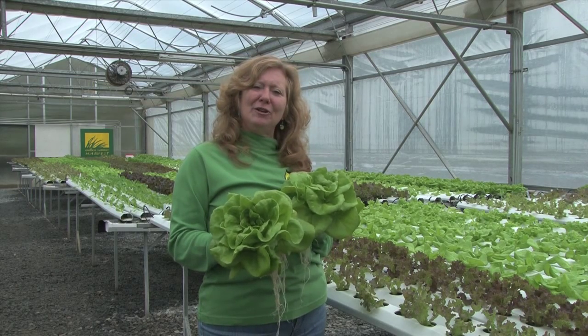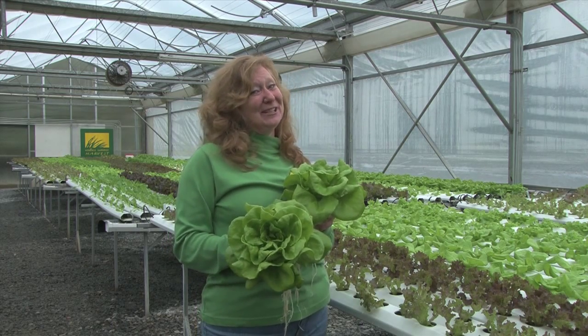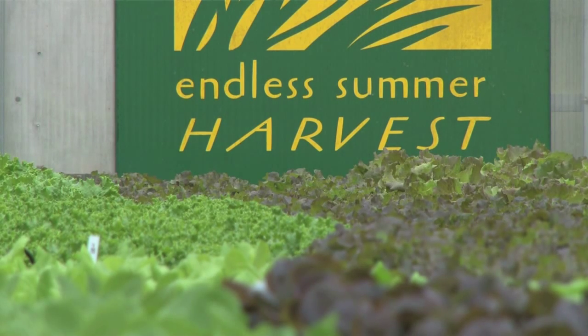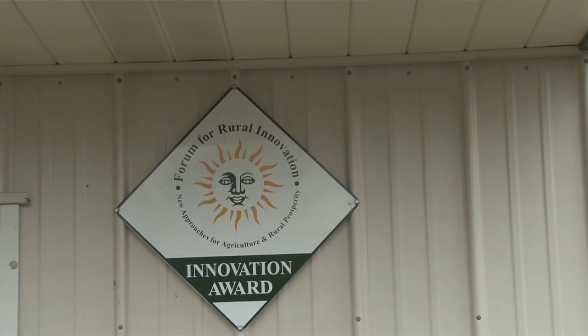I'm Mary Ellen Taylor and I own and operate Endless Summer Harvest, but you could always call me the lettuce lady. It is rock star status right now to be a small specialty niche farmer.